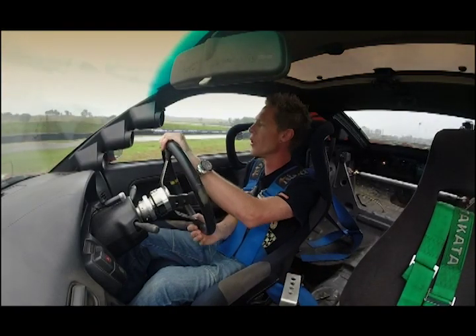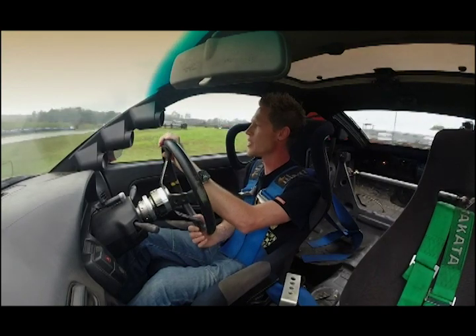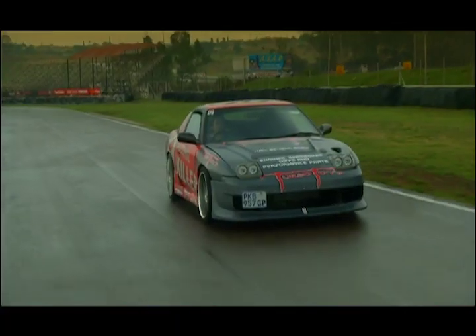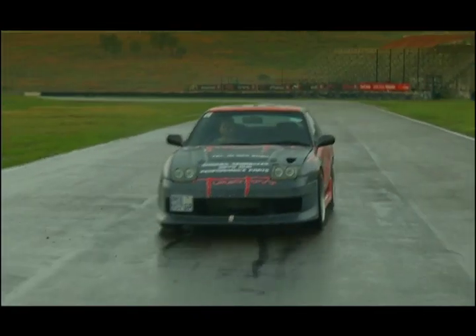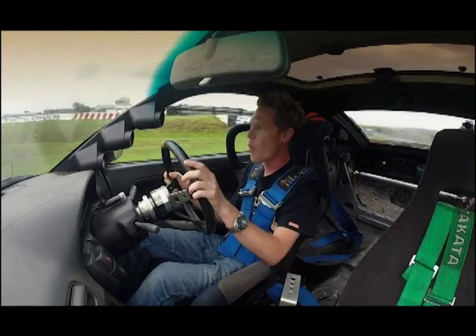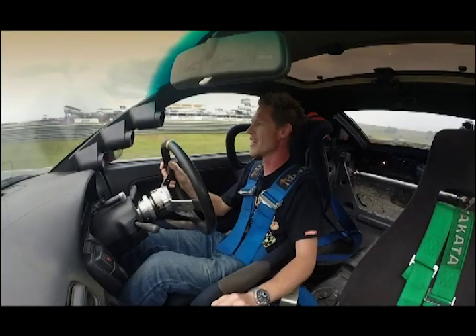I've got a soft spot for 90s Japanese cars and the S13 was a 90s model — wonderful chassis, good honest cars. Even as a race car, these guys have done a wonderful job keeping it drivable. I don't know if I'd want to drive it every day like this, but the fact that you can is really nice.